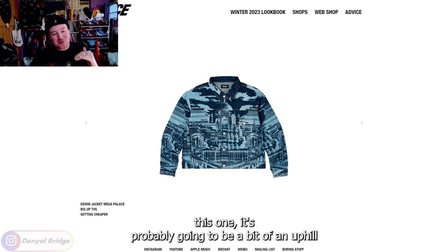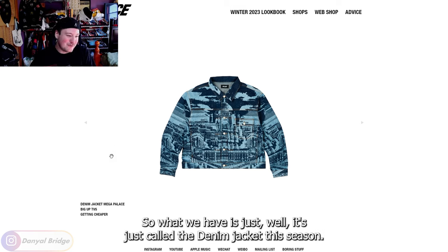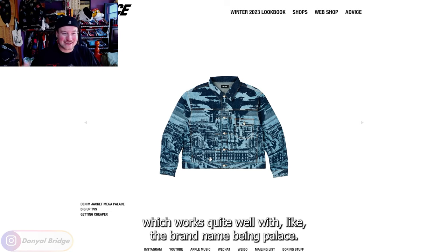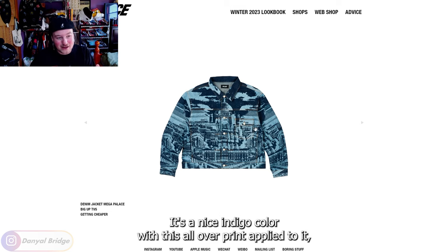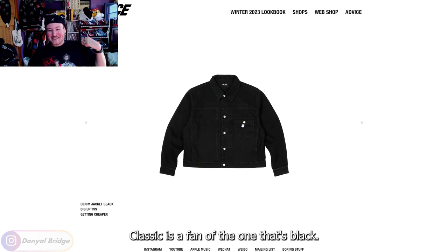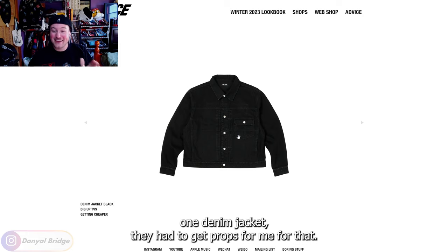Now for piece number two — this one's probably going to be an uphill battle to convince you guys it deserves spot number two, but I really liked this piece. What we have is just called the denim jacket this season. It comes in the mega Palace color — from what I can see it's just this all-over print of all these different Palace logos thrown together, which works quite well with the brand name being Palace. It's just crazy in this all-over print. It's a nice indigo color, but it wouldn't be the color I'd gravitate towards straight away. The complete opposite color is the one I'm more keen on — classic me going for the black one. Palace doing a type one denim jacket — they absolutely had to get props from me for that.